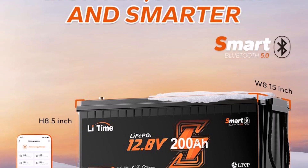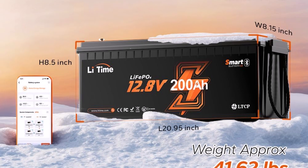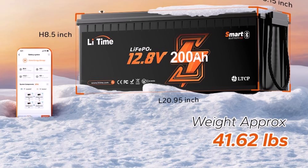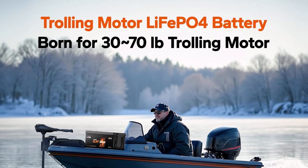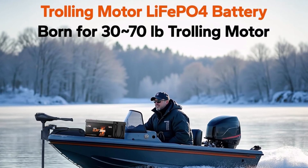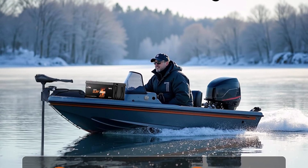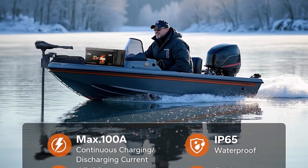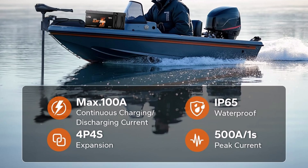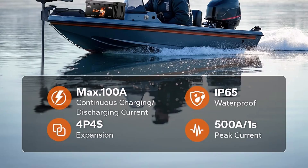Engineered for resilience, this battery supports thousands of charging cycles, providing exceptional value over many years. A robust built-in management system protects it from common issues like overcharging. It also includes crucial low-temperature protection, safeguarding the internal components during colder weather. A key benefit is the integrated Bluetooth monitoring feature, which allows you to conveniently check status and health metrics directly from your smartphone, putting essential information at your fingertips.